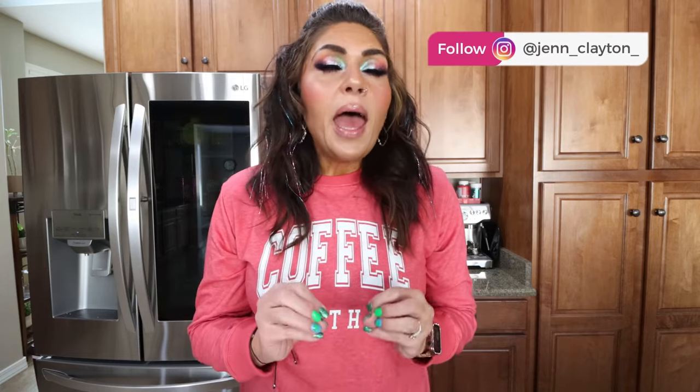Hi friends, welcome back to my channel and a very special welcome if you're new here. My name is Jen. I'm a certified weight loss and nutrition coach and it is Monday, so it's meal prep day. I have three whole real food, healthy recipes for you. And don't mistake healthy with not being delicious because these three recipes are a 10 out of 10.